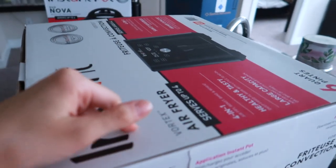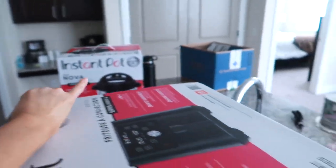We're going to Trader Joe's. We also ran into Target and got an air fryer and an Instant Pot as well.